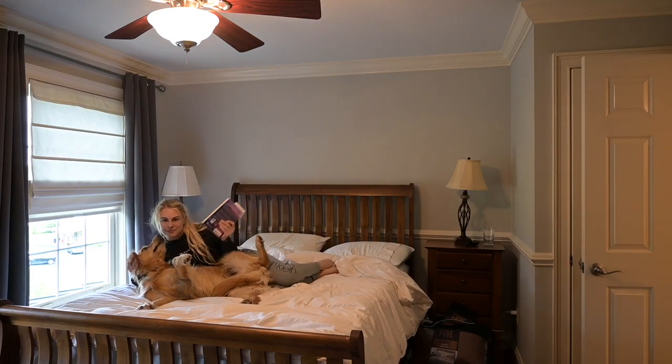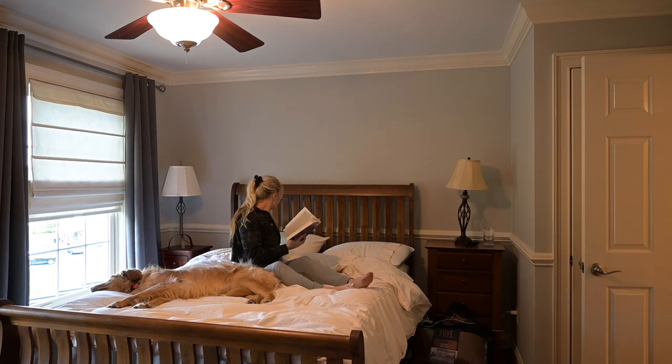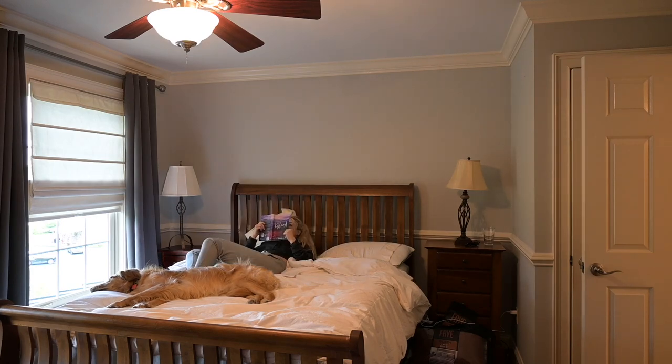Another reason I've loved this book has to do with something author Mia Sheridan shared on her Instagram. She said her message to readers of her romance novels is that everyone deserves a love story — everyone, no exceptions. Your station in life doesn't determine how epic or beautiful your love story will be. It doesn't matter if you're a billionaire or a coal miner; often the most beautiful love stories are between two people who have nothing but their bared hearts to offer one another.